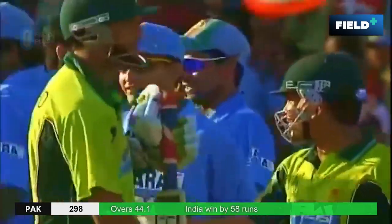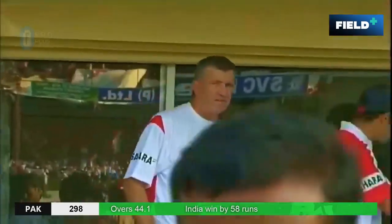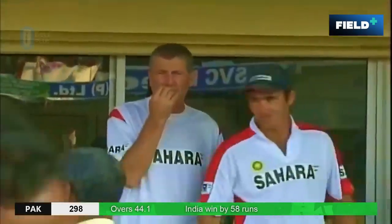Zaheer Khan has wrapped it up — wicket for him. And India takes a 2-0 lead.